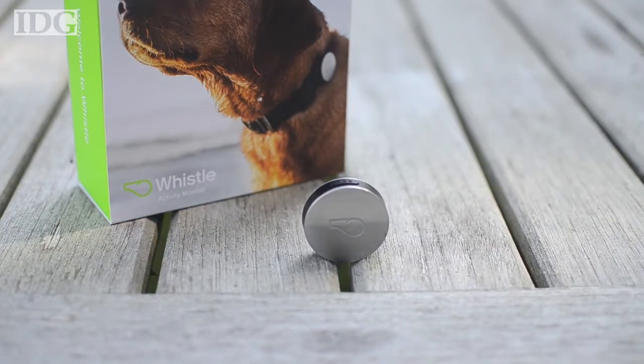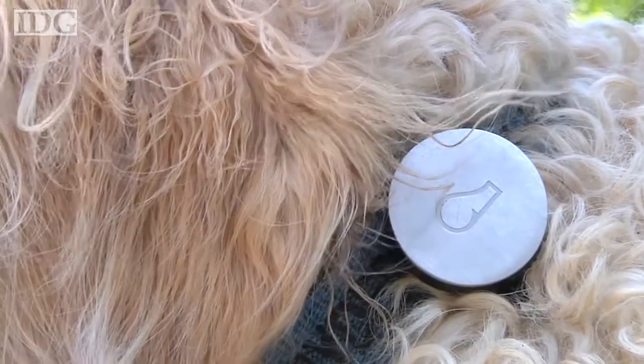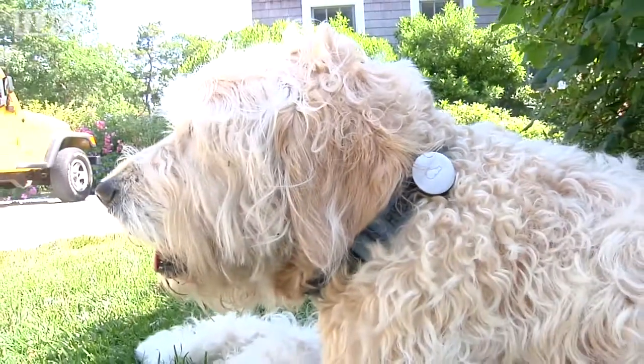The Whistle is a small, lightweight device that securely clips onto your dog's collar. You don't have to worry about it going anywhere, even with the most active of pets.